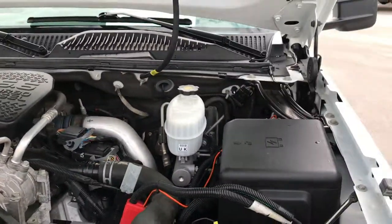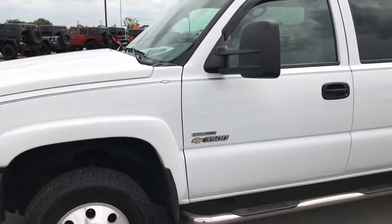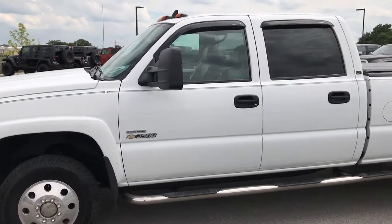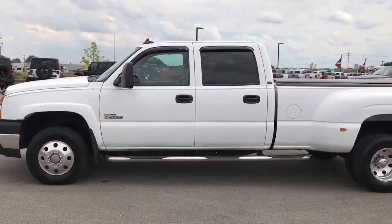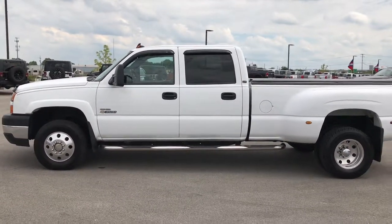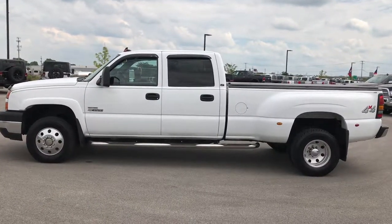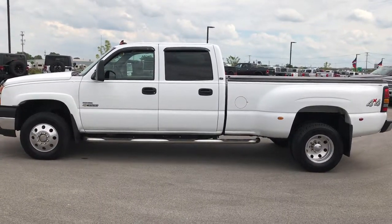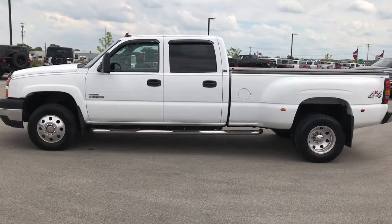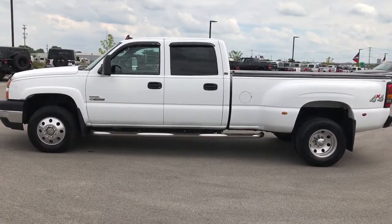Once again, highly recommended from a quality standpoint — just riding in the truck, looking around it and underneath it, it's just a very clean truck. If you want to see more pictures of this one or any of our other 400 new and used cars, trucks, SUVs, minivans, Wranglers, half-ton, three-quarter-ton, or one-ton trucks, go to our website at www.summitauto.com for full pictures, descriptions, and videos of every single vehicle on our lot.